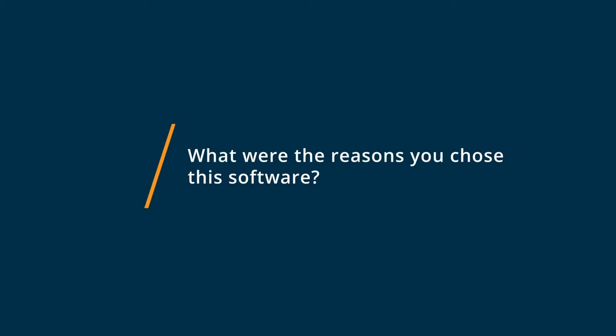I chose to go with Greenhouse because it's an amazing application tracking system. It's a very good tool to check on the candidates, see where they are in the recruitment process. I also like to use the scheduling feature, so whenever you have different interviewers, you can have the option to schedule several interviews at the same point and keep track.